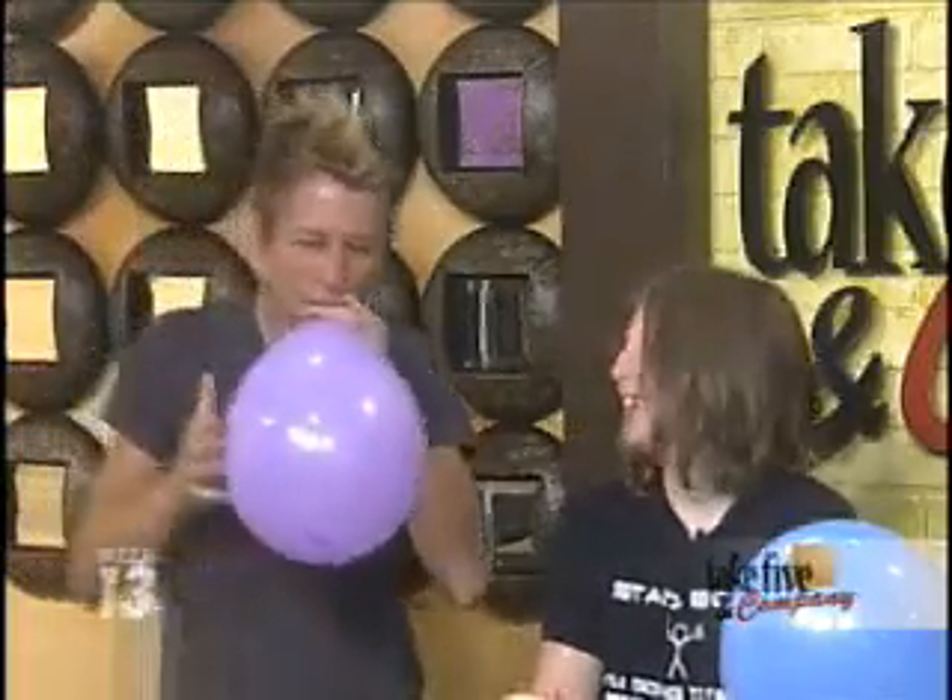Welcome back. It is a science experiment straight from the land of Oz. Chemical Kim is here with a fun voice-changing experiment. We're playing with helium today, Kim. And we should mention, Sophie, you're a lovely assistant. Yes, I brought my daughter Sophie. Hi Sophie, thanks for joining us on Take Five.